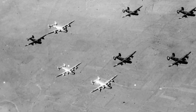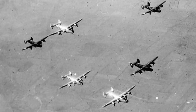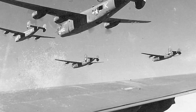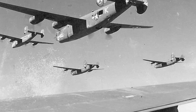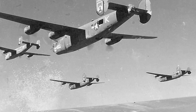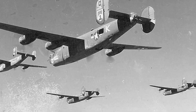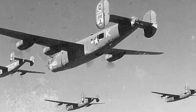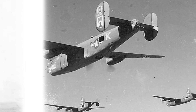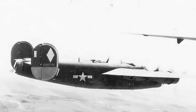The B-24 Liberator's autopilot system, though relatively simple by today's standards, was revolutionary for its time. By stabilizing the aircraft during critical bombing runs and allowing the bombardier to focus on his task, the Sperry C-1 Autopilot played an essential role in the success of the Allied bombing campaigns. It was an example of the kind of ingenuity that helped turn the tide of war, and its legacy lives on in modern aviation technology.